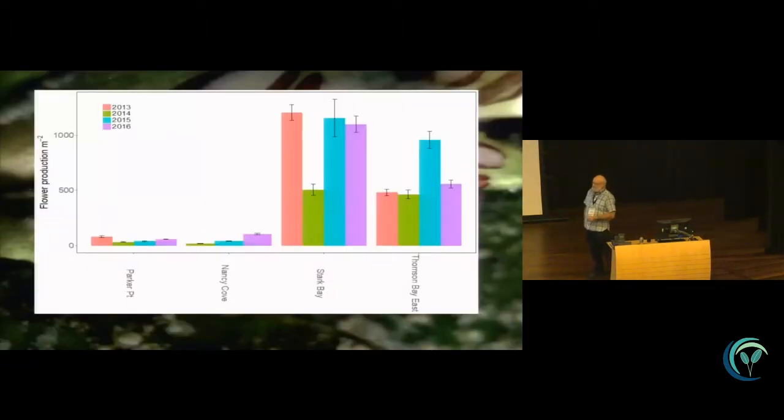To give you an idea of the densities of flower production — this is 2013 to 2016, and the data doesn't change significantly. On the south side of the island, Nancy Cove and Parker Point, there are very low rates of flower production per square metre — around 100 is a maximum per square metre. Whereas in Stark Bay and Thompsons Bay East, to the north and northeast of the island, production is quite dramatically greater — 500 to over 1,000 flowers per square metre. The flowering is spatially patchy within the meadows, but where it occurs, those are the densities.